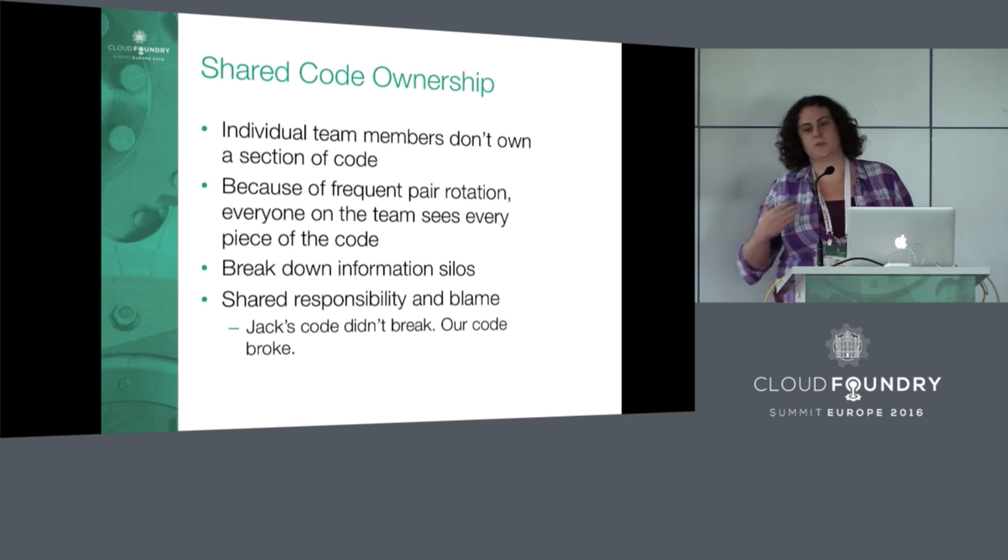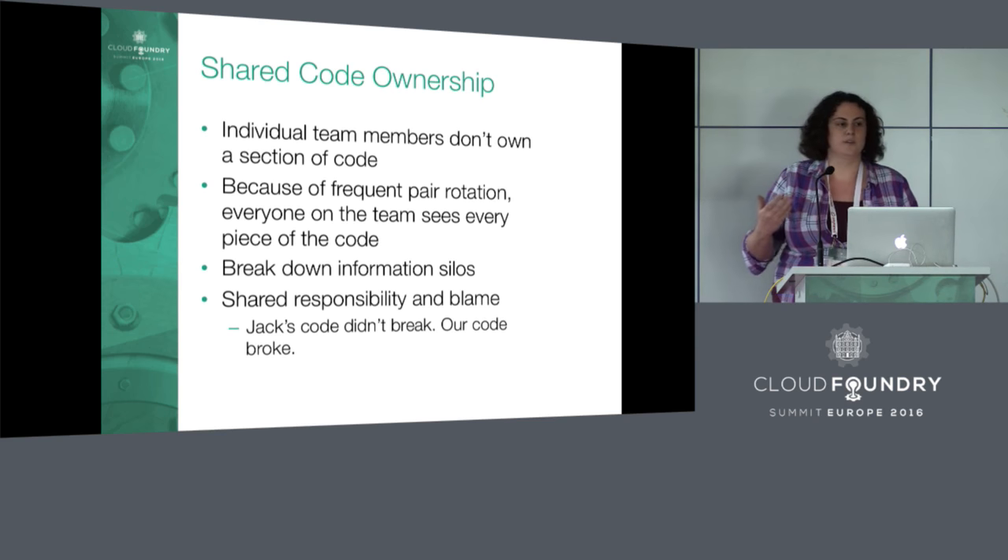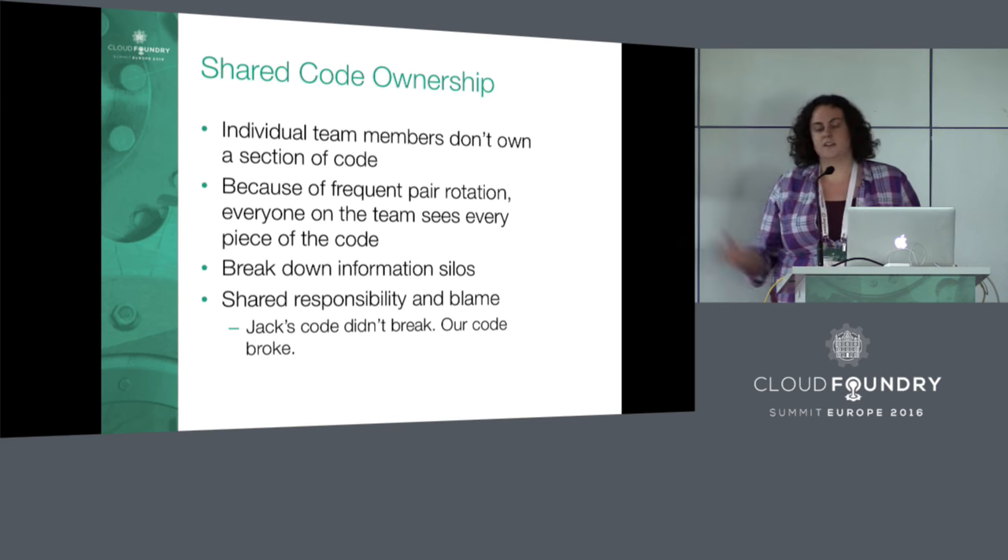That's why we always rotate pairs so everyone has eyes on the code and has contributed to it. More people's input can catch more bugs and prevent any one person's specific style from dominating. We also share responsibility and blame — we don't point at a specific developer and say their code broke everything. Because everything is our code; every line is probably touched by three or four engineers.